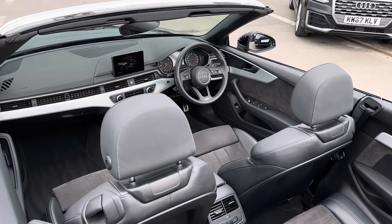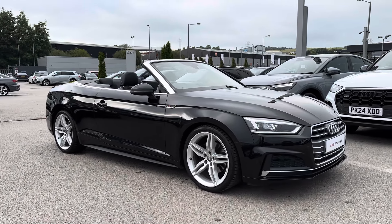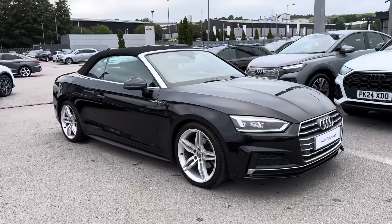Thank you for watching this walk around video of this approved used Audi A5. For more information, please get in contact with a member of our sales team.